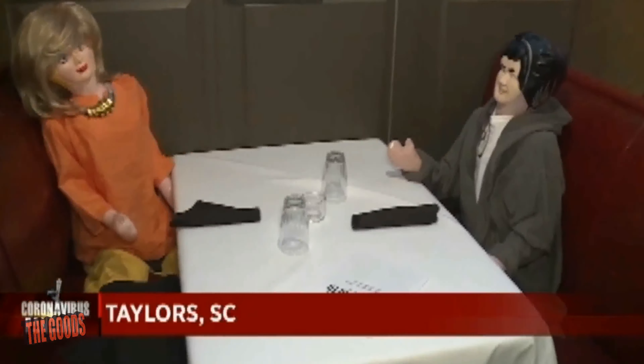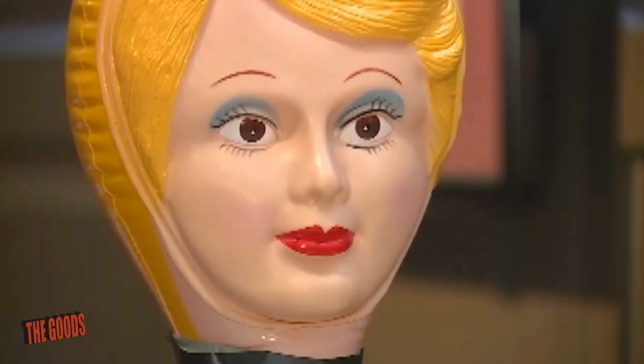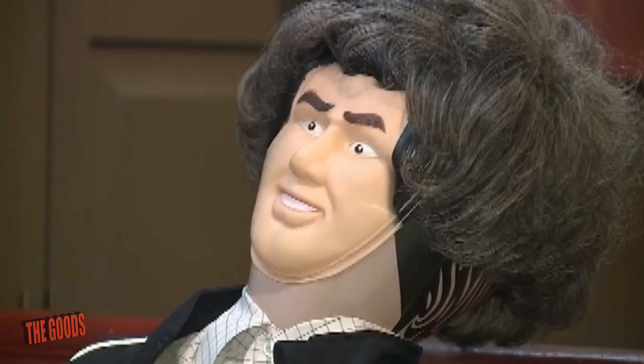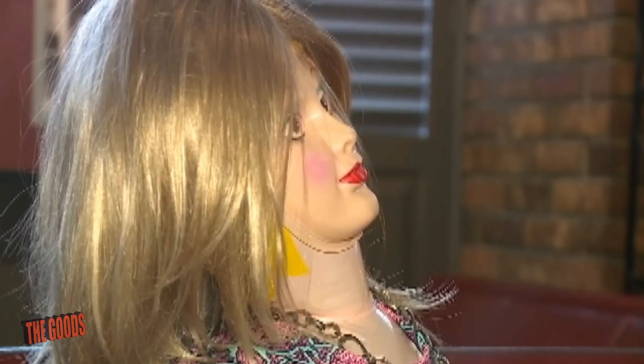One restaurant called the Greenville County Restaurant has actually come up with a great way of helping maintain distance between the tables. When you come inside their restaurant, they'll seat you at a table right adjacent to a table full of blow-up dolls. Not only just blow-up dolls — these blow-up dolls are dressed fully and have wigs on to kind of help keep up the appearance of regular people, giving you an atmosphere of a full restaurant.